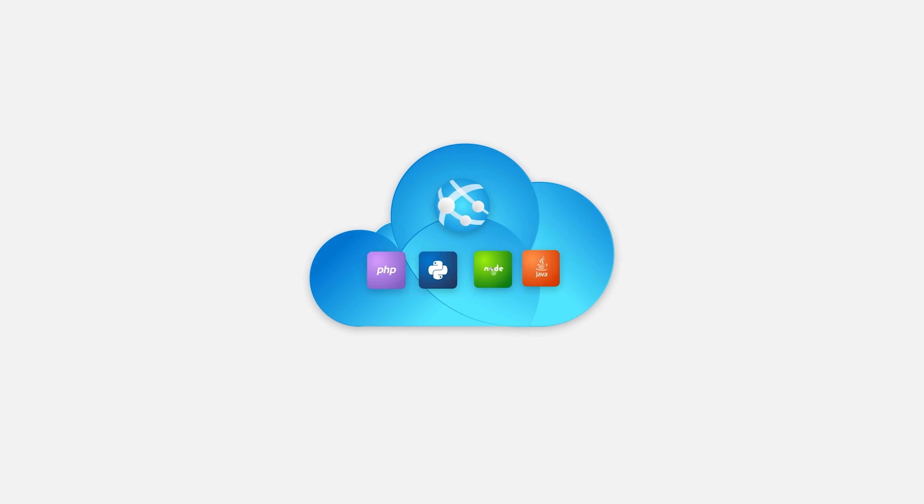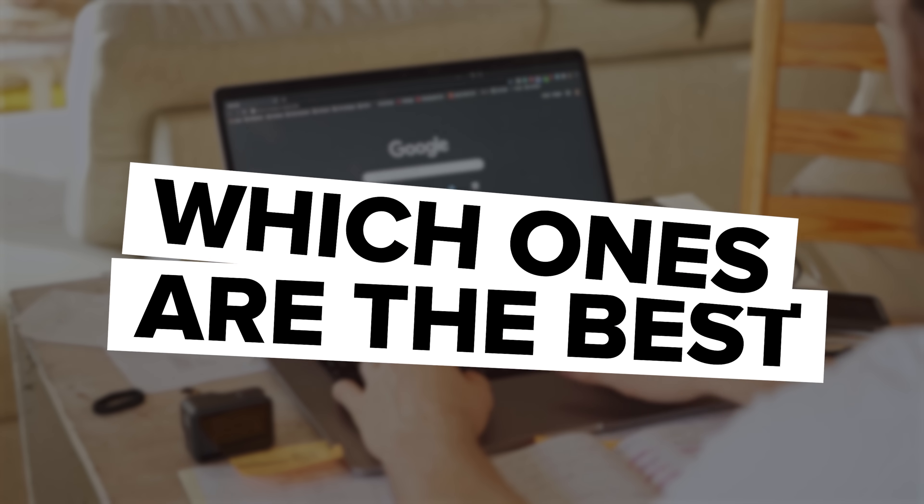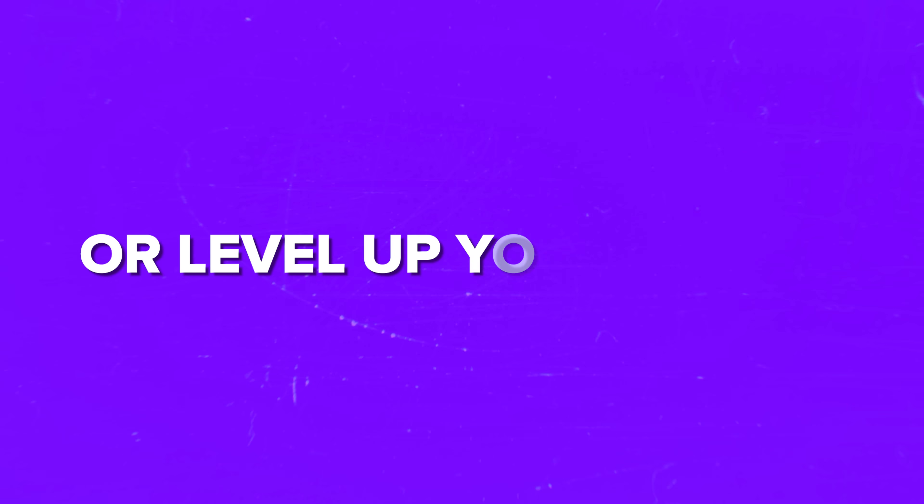If you've been exploring the world of cloud computing, then you've probably heard of Microsoft Azure. It's one of the leading platforms for building, deploying, and managing applications through Microsoft's global network of data centers. But with so many resources available, how do you know which ones are the best to help you get started or level up your skills?